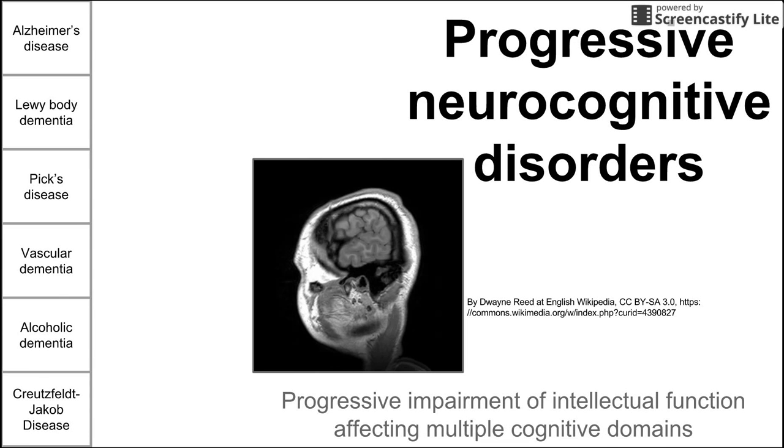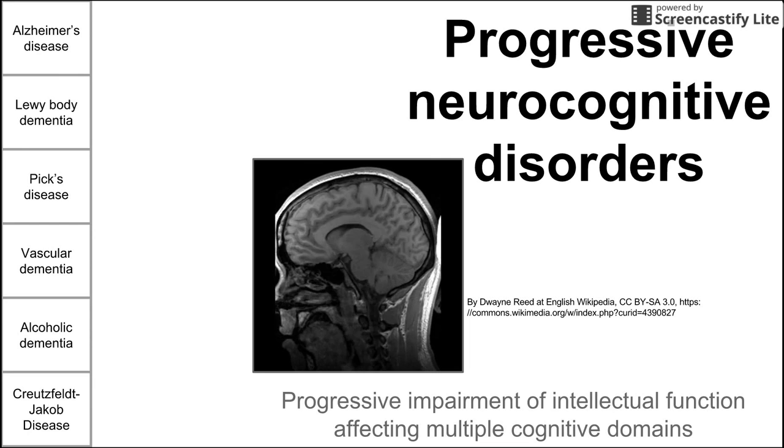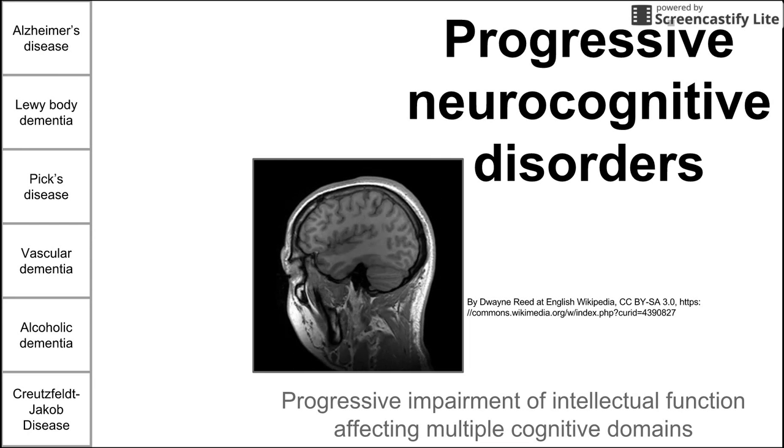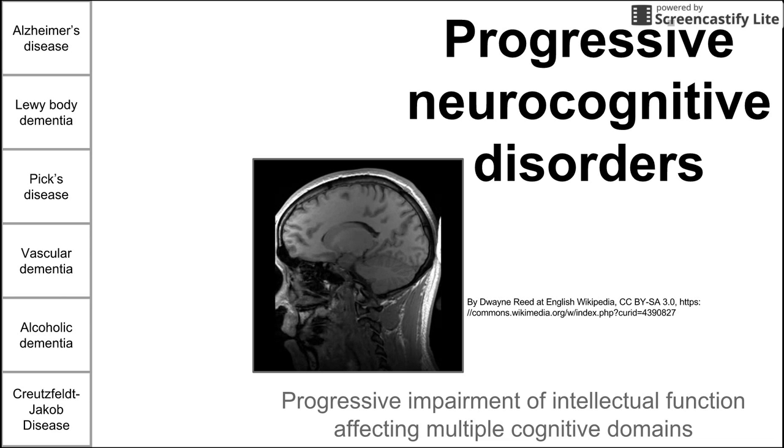This is a short video on progressive neurocognitive disorders. We're going to be talking about six diseases that fit under this progressive neurocognitive category. They are Alzheimer's disease, Lewy body dementia, Pick's disease, vascular dementia, alcoholic dementia, and Creutzfeldt-Jakob disease.